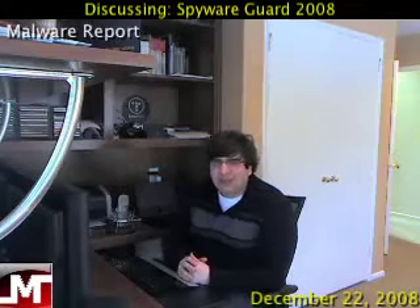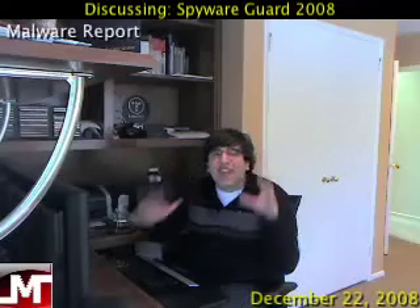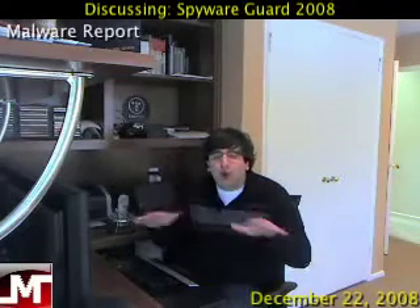Today I want to talk about Spyware Guard 2008. With 2008 coming to a close, I still have this version out. Nonetheless, it's a fake anti-malware application — a rogue program.